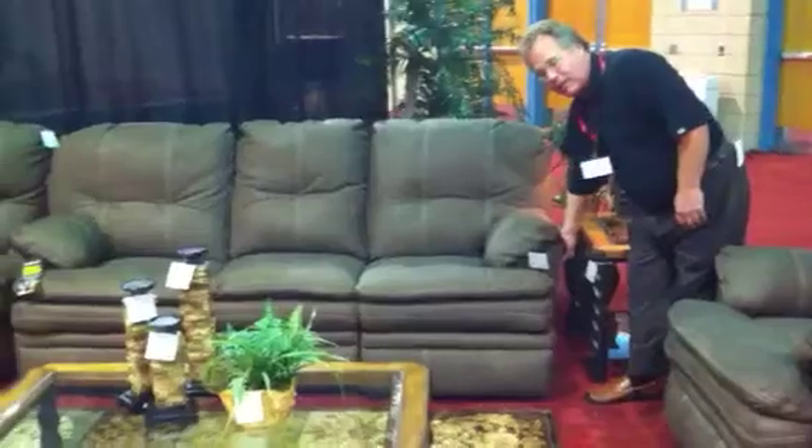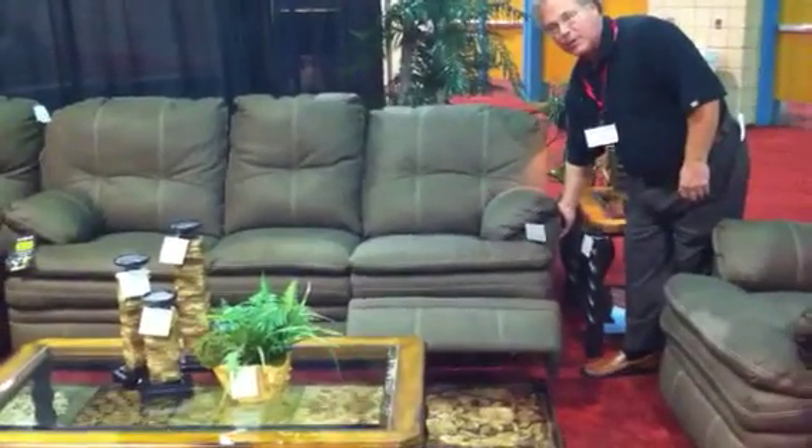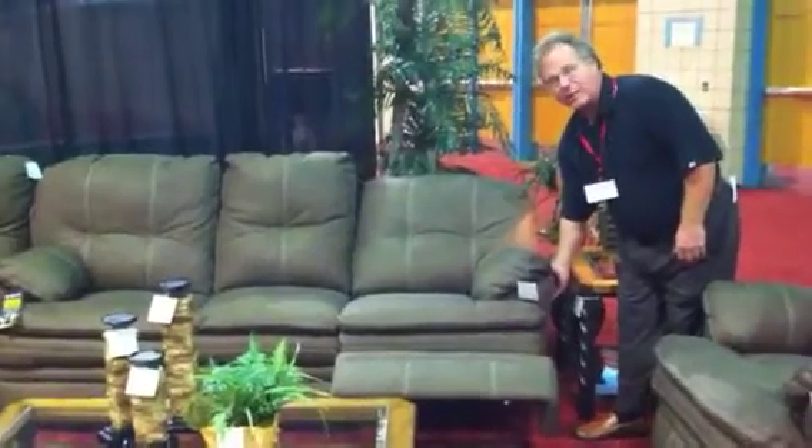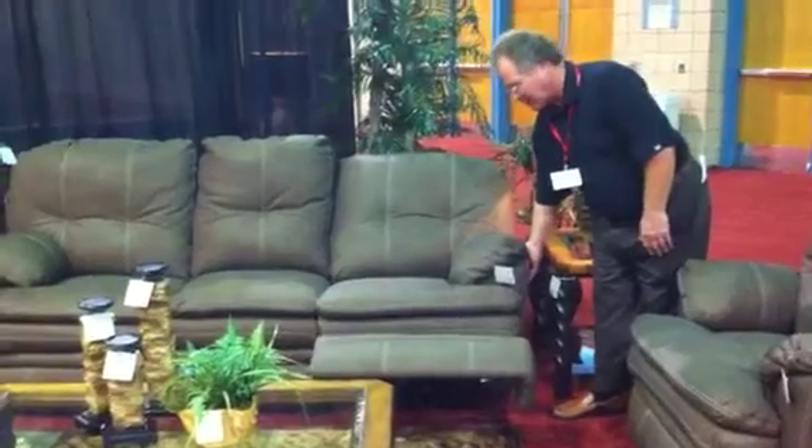The Brownsville Collection, just like the Mella Collection, is a power sofa. All you do is push the button and it automatically reclines to infinite positions. It's unbelievable how nice and comfortable this is.